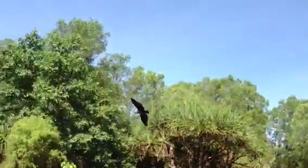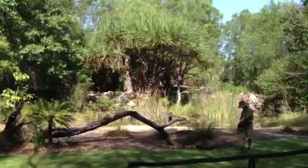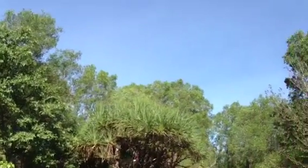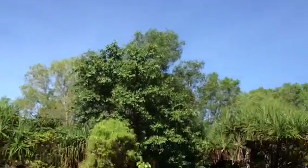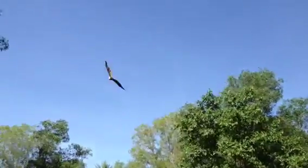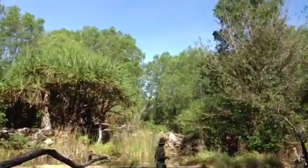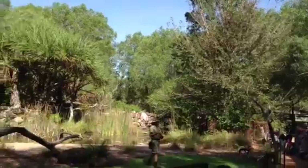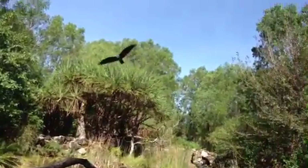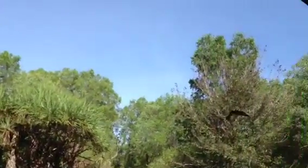Brahminy kites are beautiful little raptors. I'm a bit biased because I did help to raise this particular individual. I think you'll all agree — with that lovely white head and chest, this is a beautiful looking raptor. Brahminy kites are similar in nature to the black kites and whistling kites that you see everywhere up here in the Top End. I'm sure all of you would have seen the brown birds flying above the highway. Anywhere you drive in the Northern Territory you almost always see black and whistling kites — they're scavengers, looking for road kills, or also feeding on insects up in the air, like the Brahminy kite is demonstrating here.